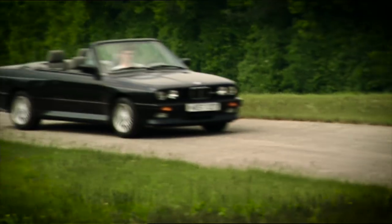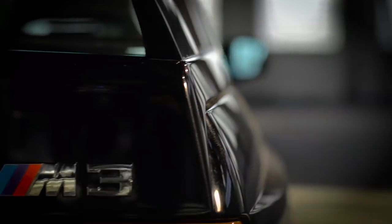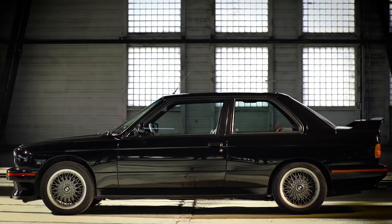In 1989, the first generation M3 was also available as a convertible. Moreover, BMW brought two Evolution Special Editions onto the market with even more power and dynamics.